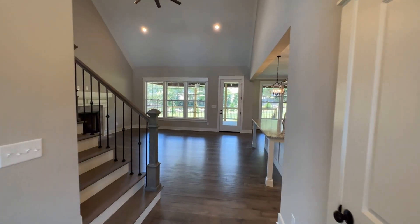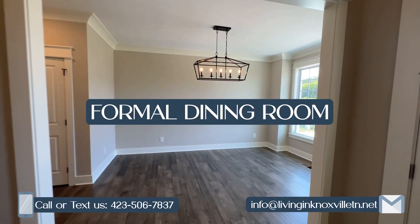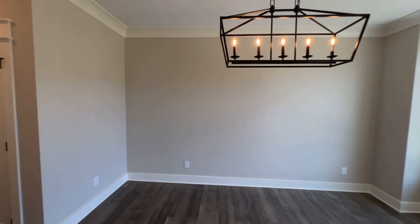You come in the door and you can see it's a nice open floor plan. On this side, if you take a right, you have a formal dining room. You have the five-and-a-quarter crown, the five-and-a-quarter baseboards, which are always nice, and beautiful hardwoods here.